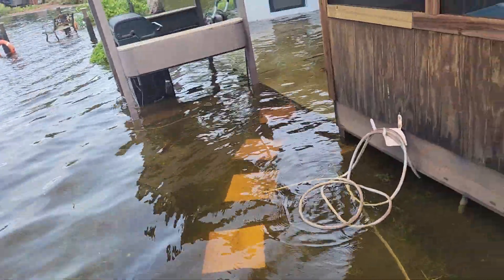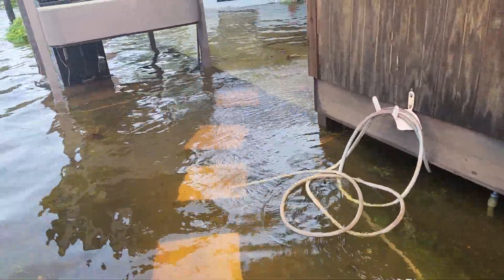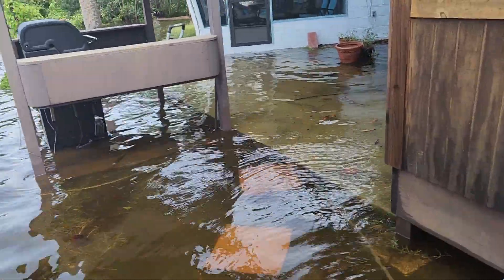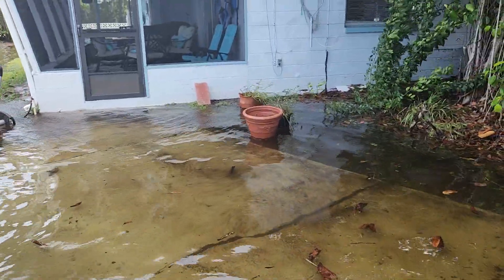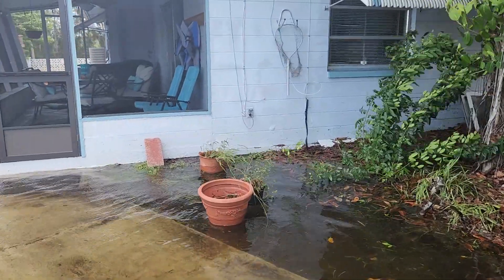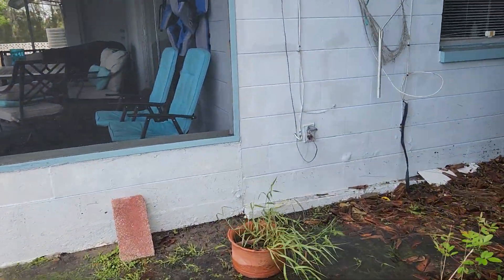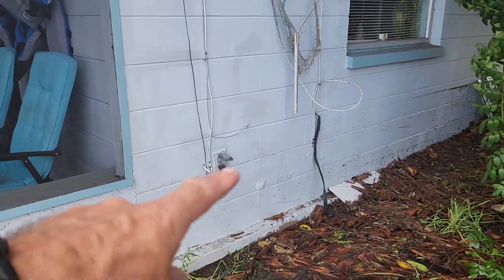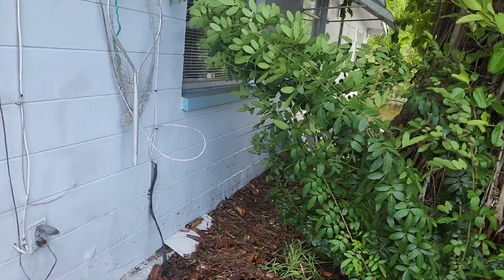So this is the depth of the water. It looks like the high water mark was up — the side of the house looks like it's about maybe a foot up the side of the house. You can see that right there. You can see there's a high water mark there. It's a little more pronounced.